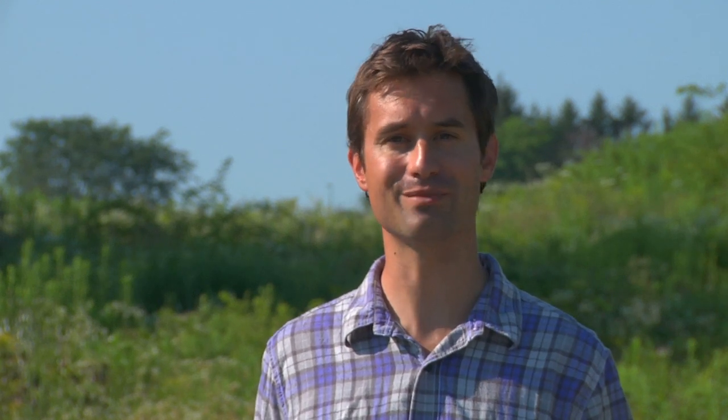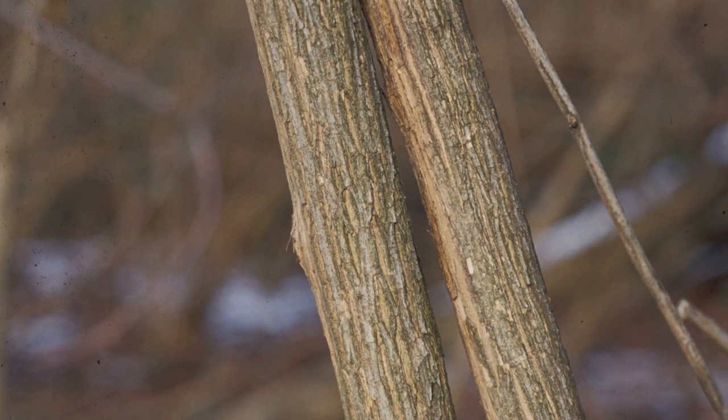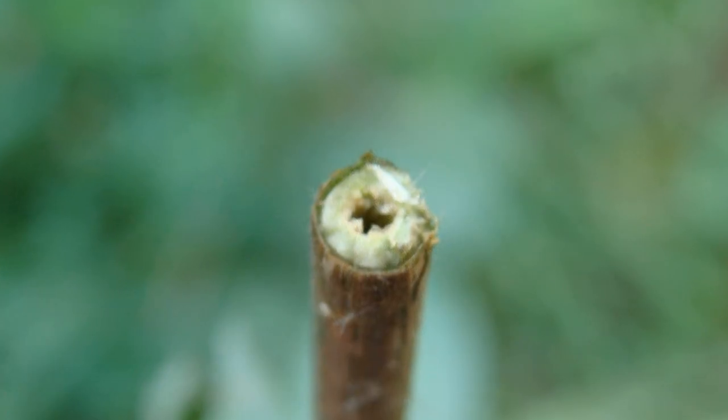There are some native honeysuckles, but these can be easily distinguished by snapping a small section of mature twig. If it's solid inside, it's native. If hollow, invasive.